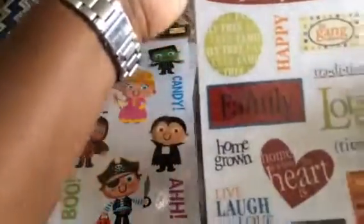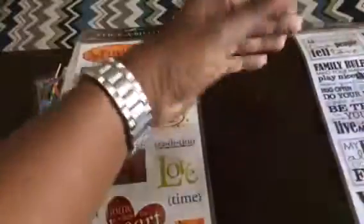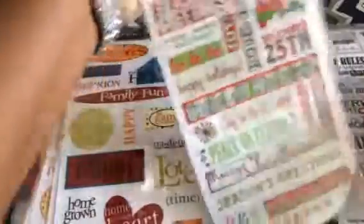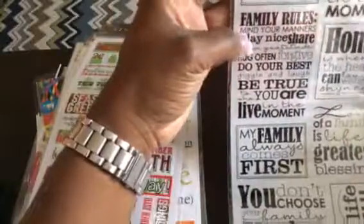More Halloween stickers showing people in costumes, then a Memories and Family Time pack that would probably go in my scrapbook rather than my planner. Also Merry Christmas-themed stickers and some stick-abilities about family — family comes first and things of that nature.